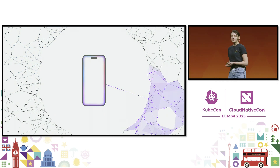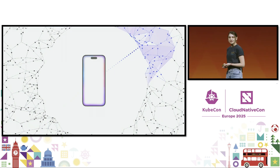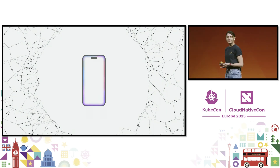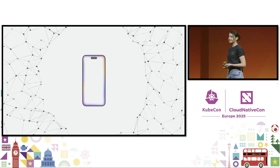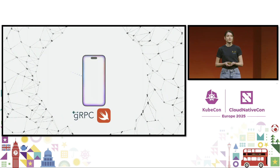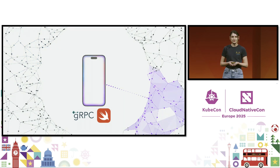These models run on servers we have especially created using Apple Silicon and offer the privacy and security of your iPhone from the silicon on up. Private Cloud Compute is a great example of how we're investing in and adopting open-source technologies.